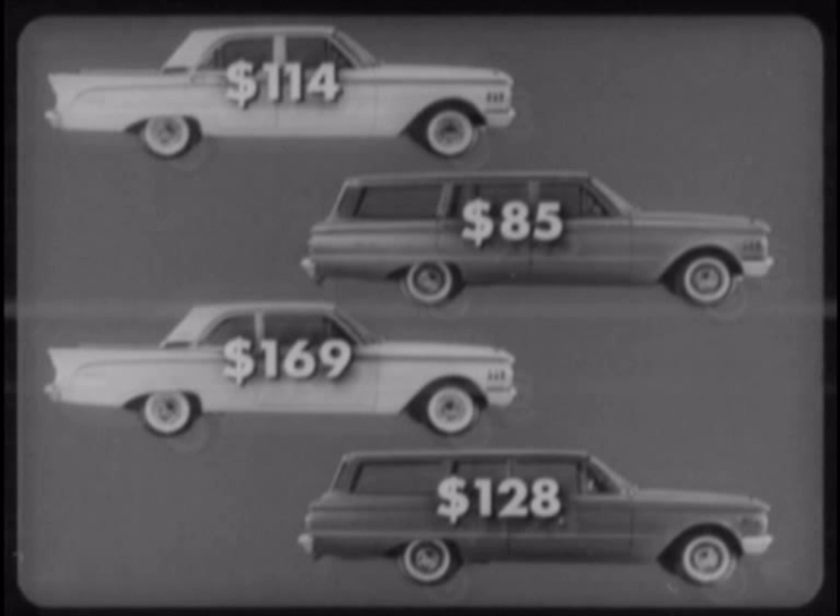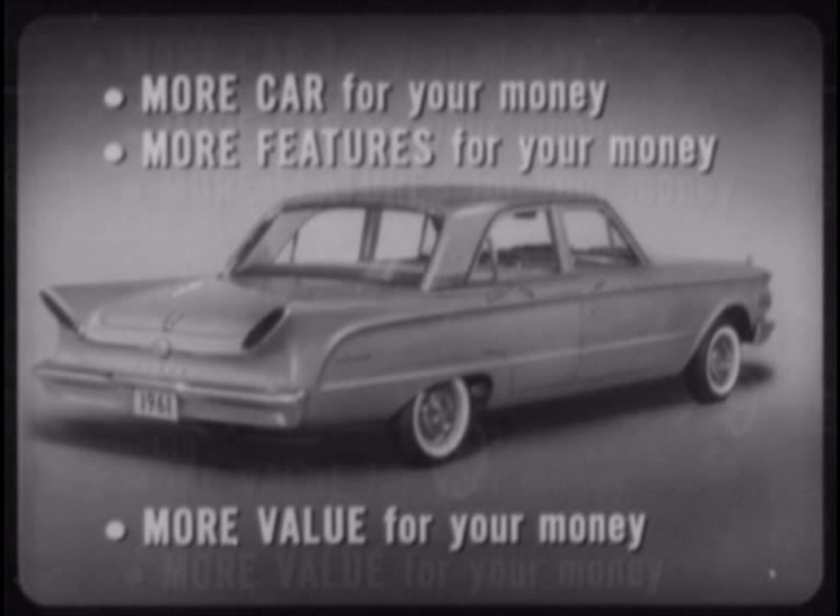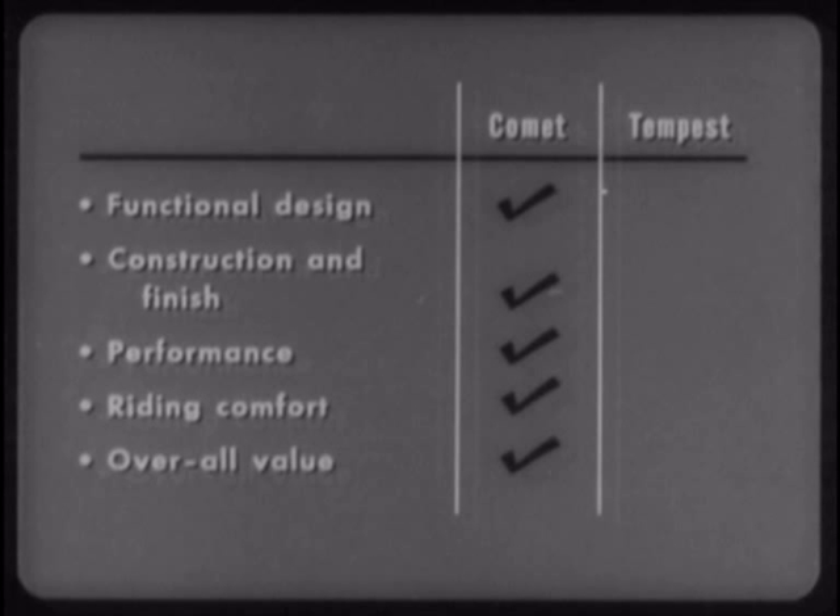The simple fact is, your customers save dollars virtually across the board on Comet — on basic prices, options and accessories, operating economy, and many extra features that are standard on Comet and extra cost on Tempest. Comet simply gives you more car for your money, more features for your money, and more value for your money any way you look at it. The 1961 Comet clearly and simply represents greater overall value — America's best compact car.